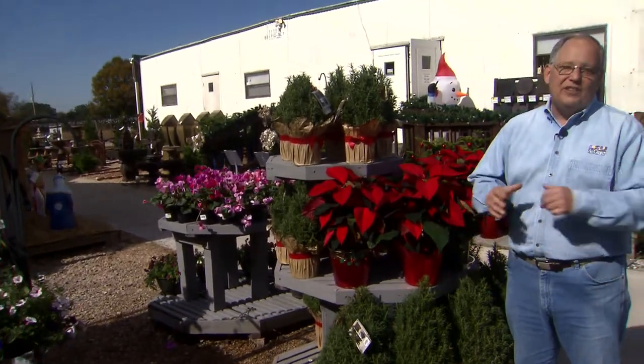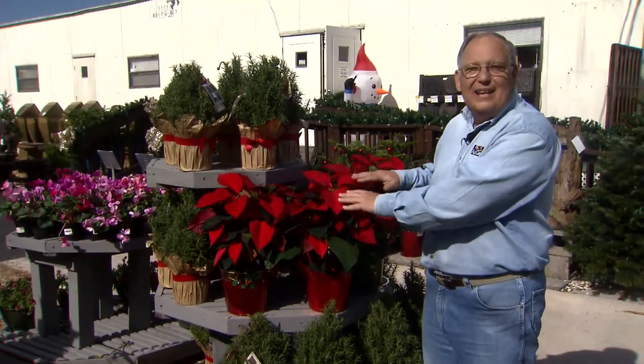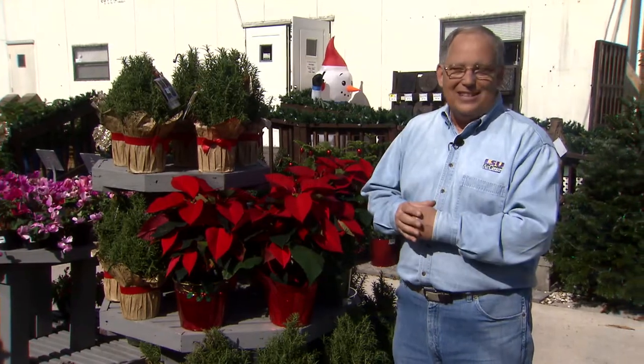Poinsettias remain the most popular plant for decorating for the Christmas holiday season. And although red is still the most popular, you can find poinsettias in a wide variety of colors these days.